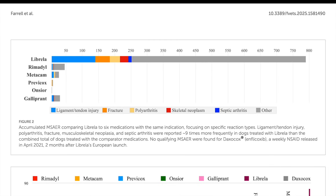The results were pretty striking. Things like ligament and tendon injuries, polyarthritis (arthritis affecting multiple joints), fractures, musculoskeletal neoplasia (cancers of the bone or soft tissues), and even septic arthritis - a serious joint infection - were all reported about nine times more frequently in dogs on Librela compared to the total number of reports for all six of the other medications combined. Not just a small difference - a huge red flag.